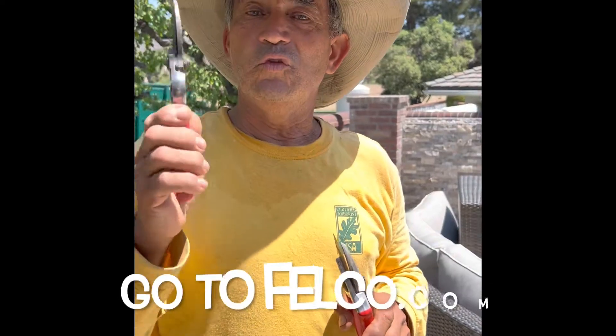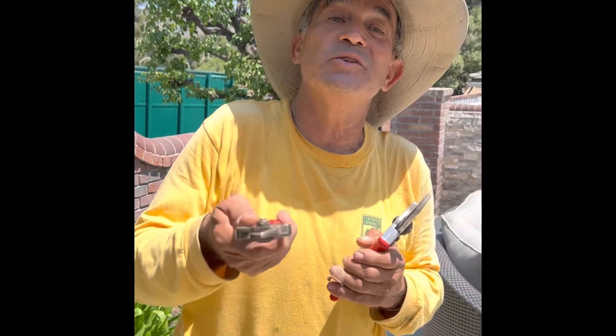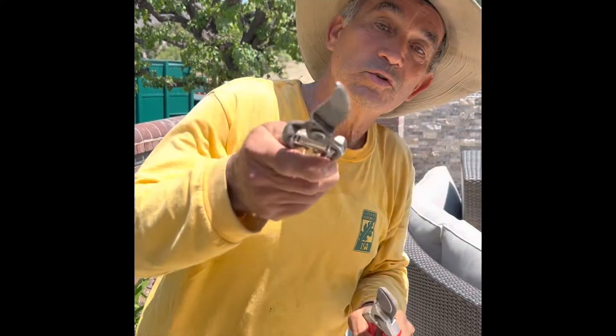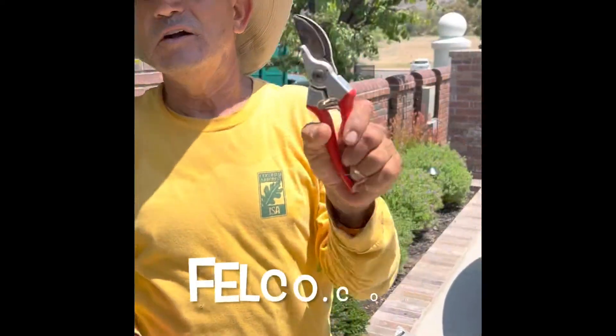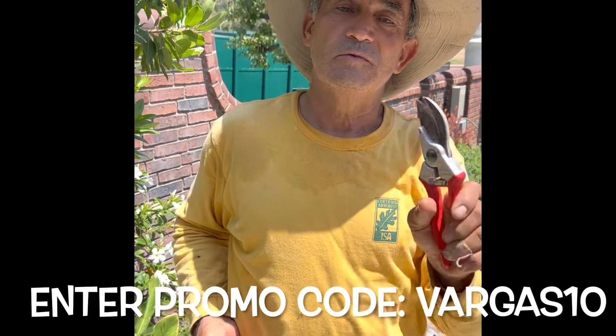Go to felco.com. Actually, I am collaborating with the Felco 2 company. And remember, when you purchase, go to felco.com and enter the promo code Vargas 10.